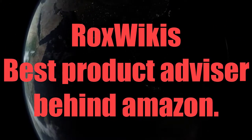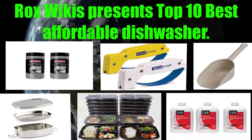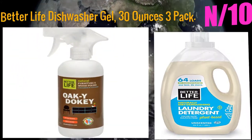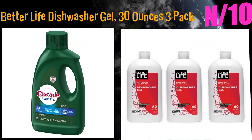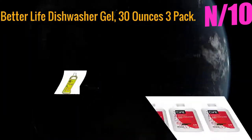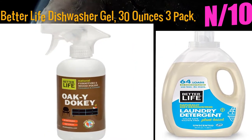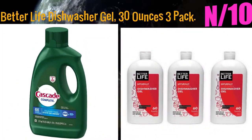Rocks Wiki's best product advisor presents the top 10 best affordable dishwashers. Starting with number 10: Better Life Dishwasher Gel, 30 ounces, 3-pack. Leave your dishes, glasses, and utensils dazzlingly clean with Better Life's dishwasher gel. This powerful cleaner washes away stubborn stains and stuck food without any cloudiness.